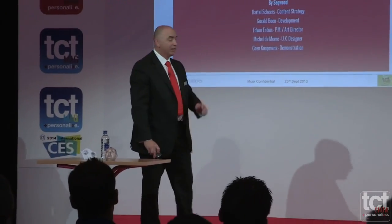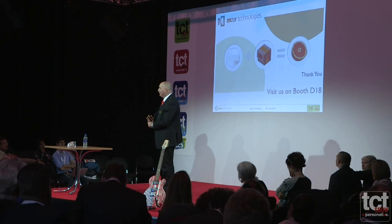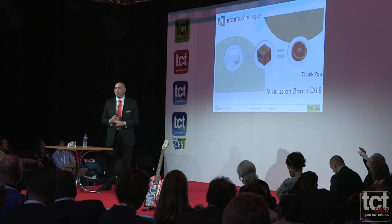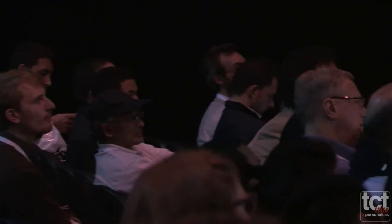I'd like to thank you for listening to my presentation. I tried to give a flavor of how I believe 3D printing is really going to accelerate the whole innovation process. I think it's going to be a very exciting future, and we're really only at the very beginning of how big this industry is going to be. Thank you for your time.